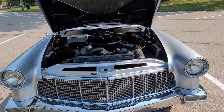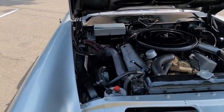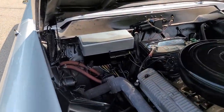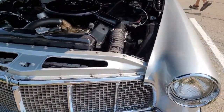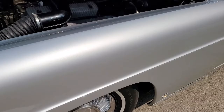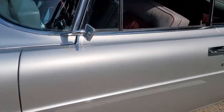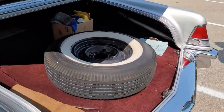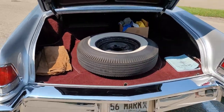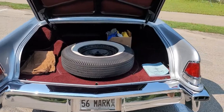I wish I could capture on video how beautiful this thing rides. It's just like seriously floating on a cloud and enjoying life. And the trunk — you can fit like six people in there, so you and your friends can head to the drive-in.